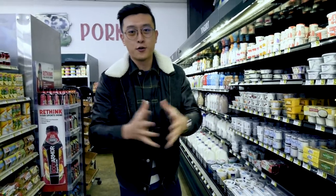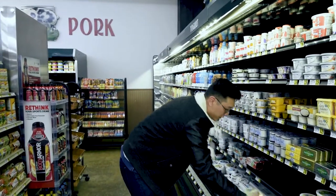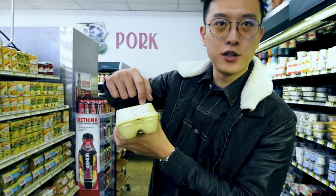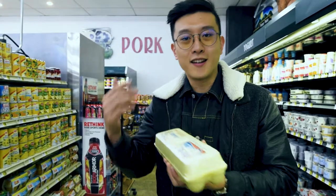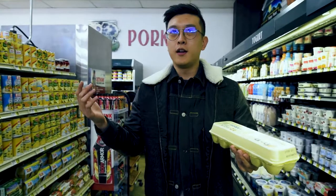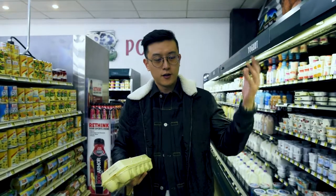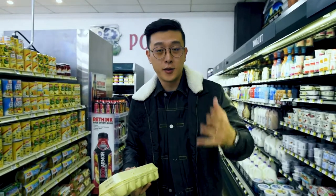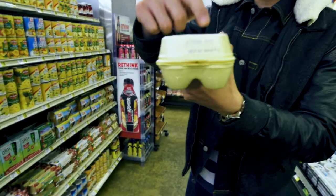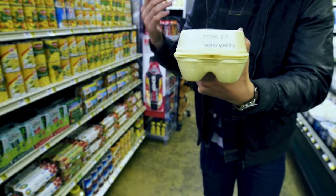First item on my list is eggs. When I go to a grocery store, I always check the egg packaging. You can see there are three digits right above the expiration date — these three digits indicate the package date of the eggs. We are in February right now, it's the third of February, so 34 days have passed since the beginning of the year. This carton says 021, meaning it was packaged on the 21st day of the year.